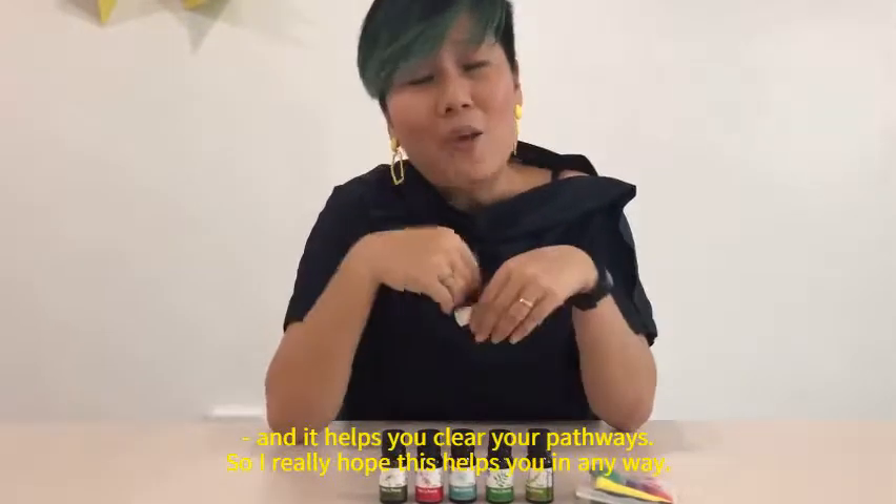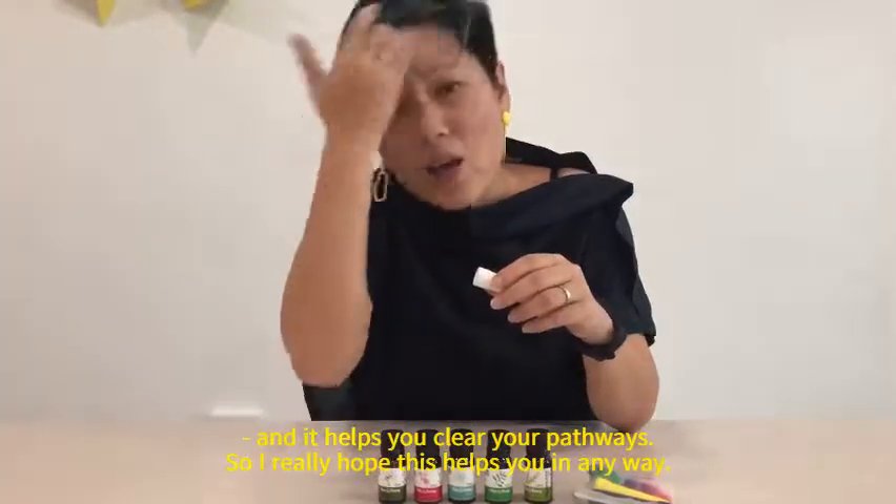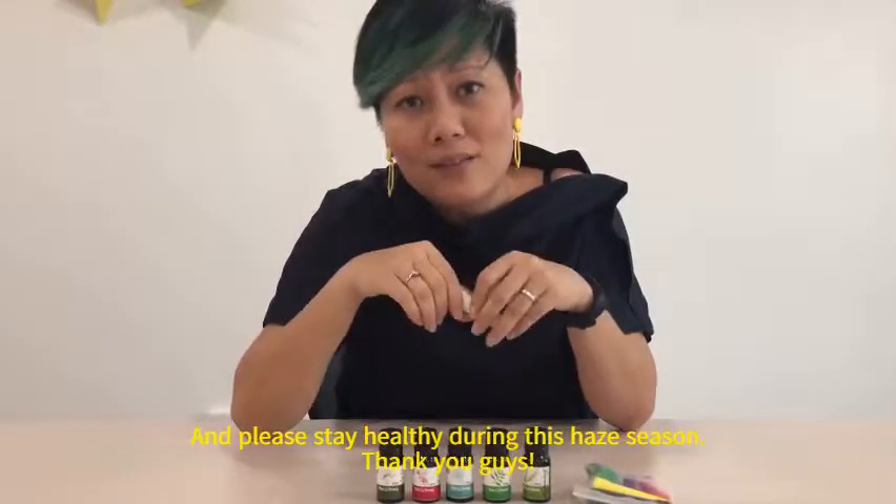I really hope this helps you in any way and please stay healthy during this season. Thank you guys.